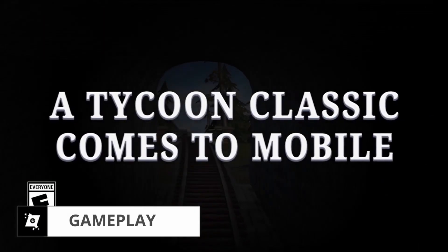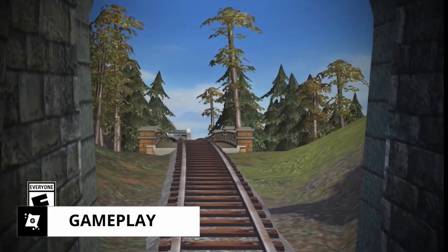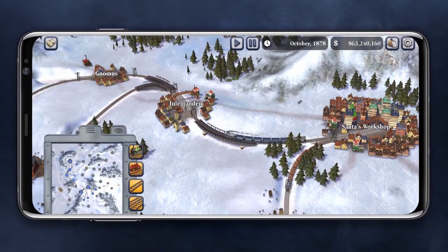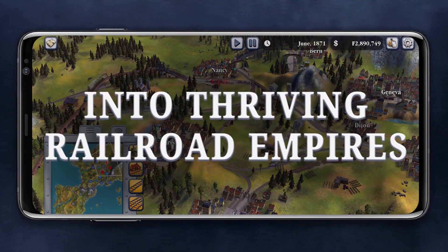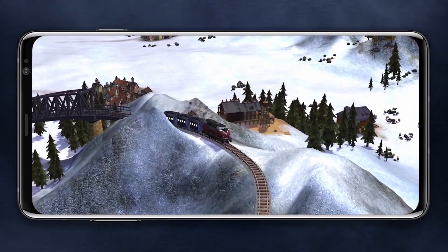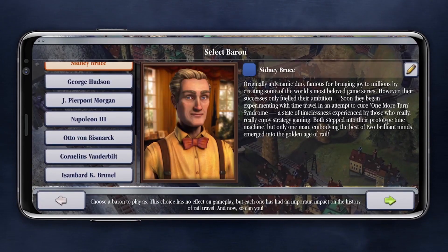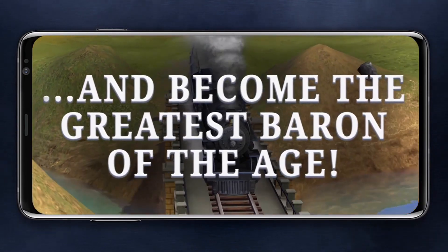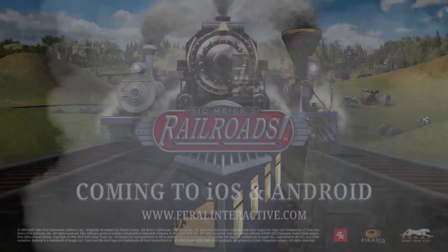For those of you who have never played Sid Meier's Railroads, the game is a real-time strategy game that lets you build and manage your own railway company. You'll start with a small budget and you'll need to use your resources wisely to build tracks, purchase locomotives and transport goods across the country. As you become more successful, you'll face more competition and you'll need to expand your network to stay ahead.